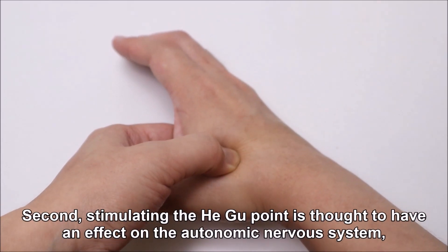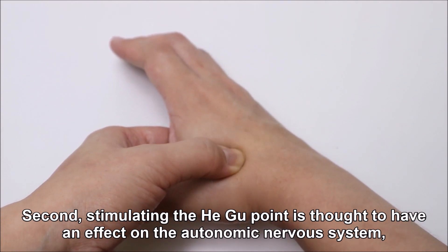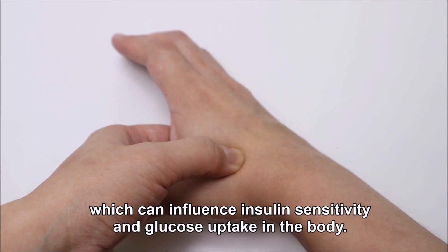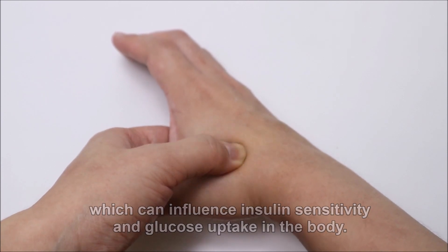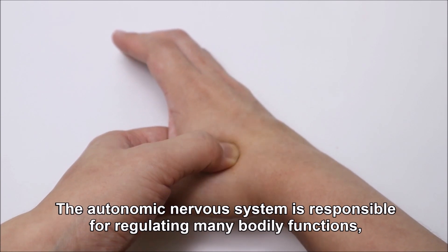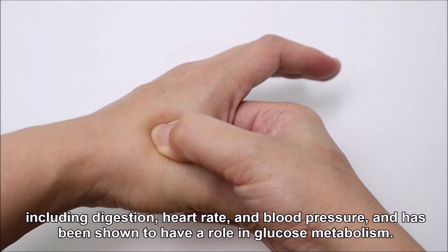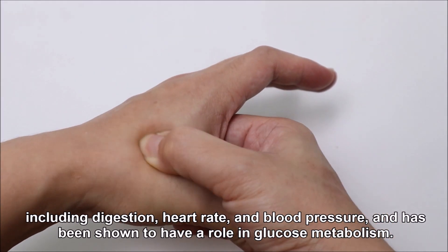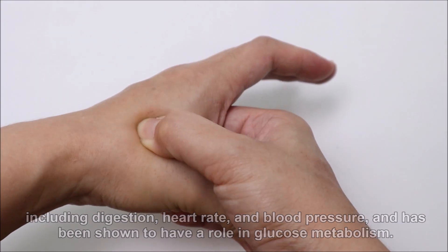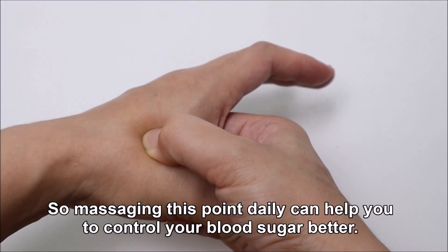Second, stimulating this point is thought to have an effect on the autonomic nervous system, which can influence insulin sensitivity and glucose uptake in the body. The autonomic nervous system is responsible for regulating many bodily functions, including digestion, heart rate, and blood pressure, and has been shown to have a role in glucose metabolism. So massaging this point daily can help you to control your blood sugar better.